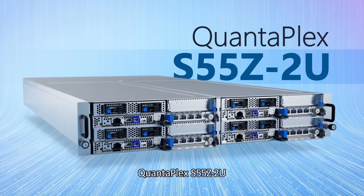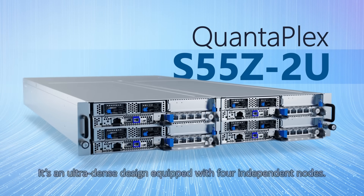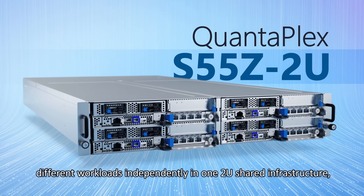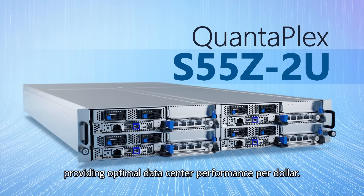QuantaPlex S55Z2U is an ultra-dense design equipped with four independent nodes. It increases the flexibility to set up different workloads independently in 1–2U shared infrastructure, providing optimal data center performance per dollar.